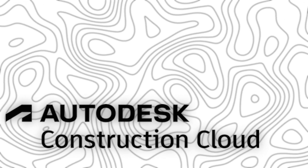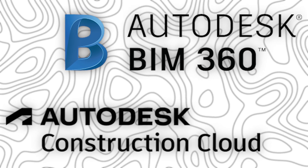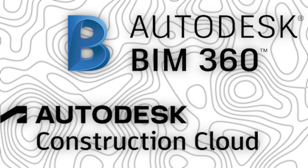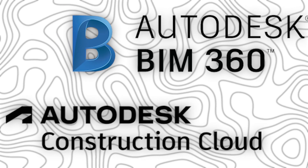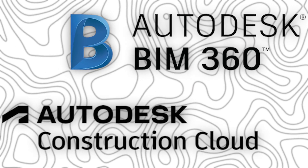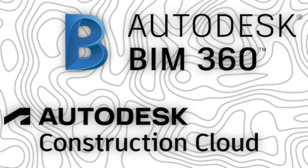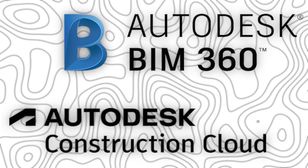Confused about the difference between Autodesk Construction Cloud and BIM 360? You're not alone. These two platforms share a lot of features, but one is the future and the other is being phased out. In this video, we will break down Autodesk Construction Cloud versus BIM 360 — what each does, how they're different, and which one your construction team should be using.